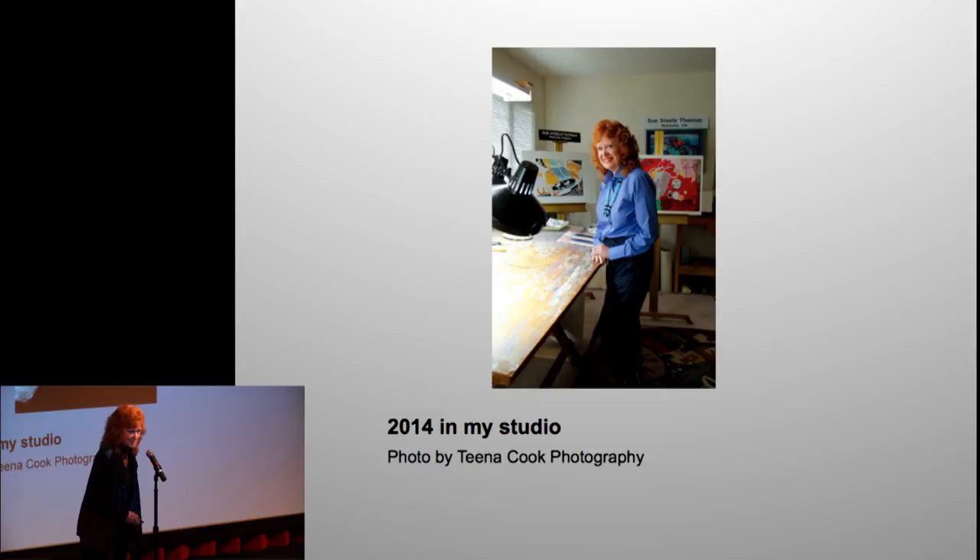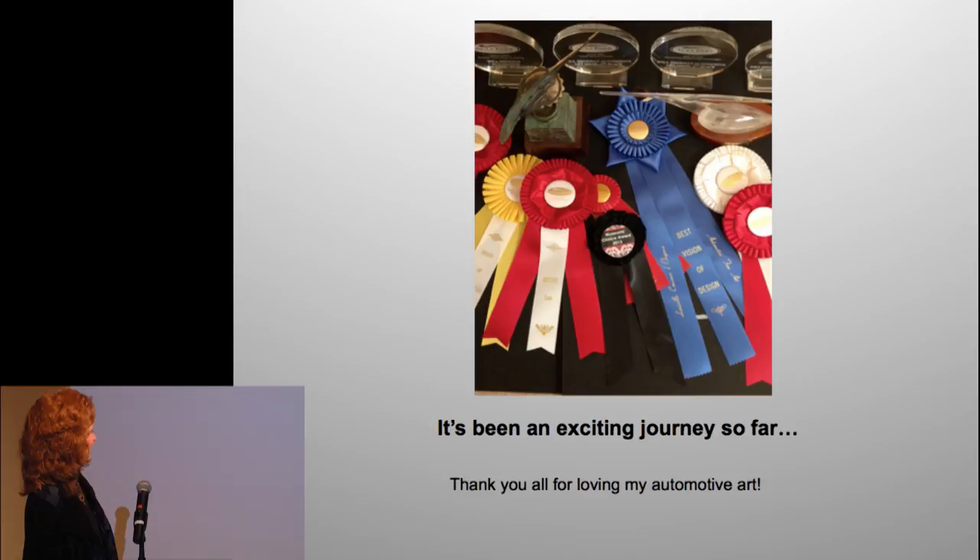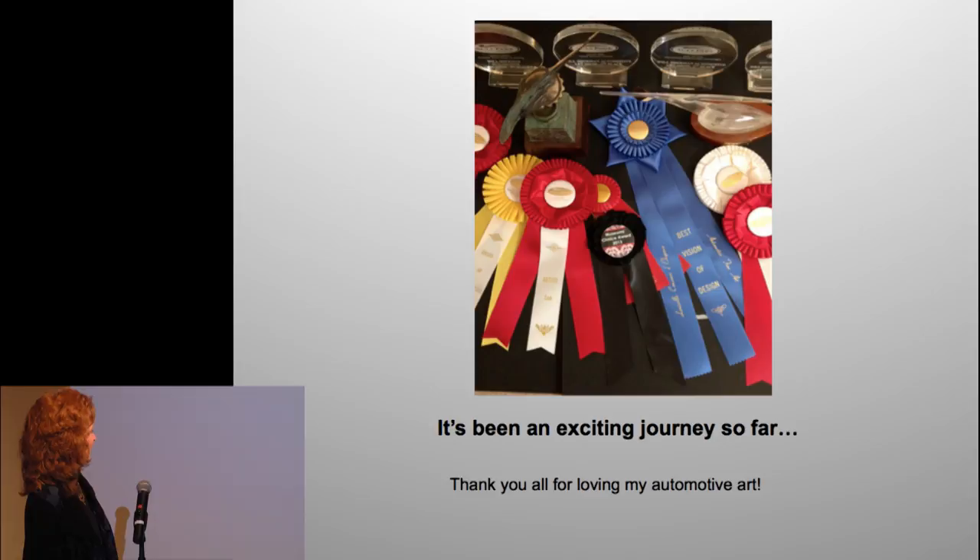Here I am in my studio — Tina Cook came over and took some great photos. Rad and I made the cover of our local magazine. It's been an exciting journey so far, and thank you all for loving my automotive art.